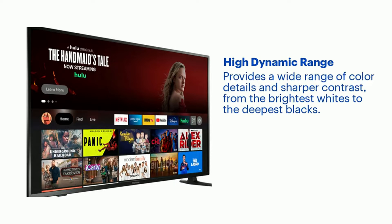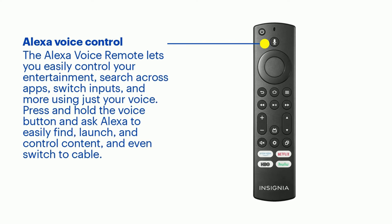Alexa Voice Control. Speak commands into the voice remote with Alexa to control your Fire TV verbally — ask it to watch live TV, search for titles, play music, switch inputs, and control smart home devices, and more.